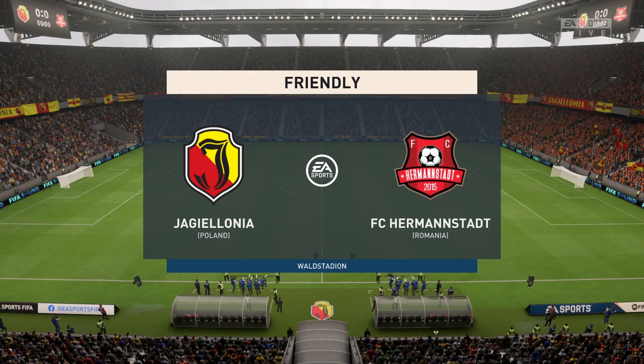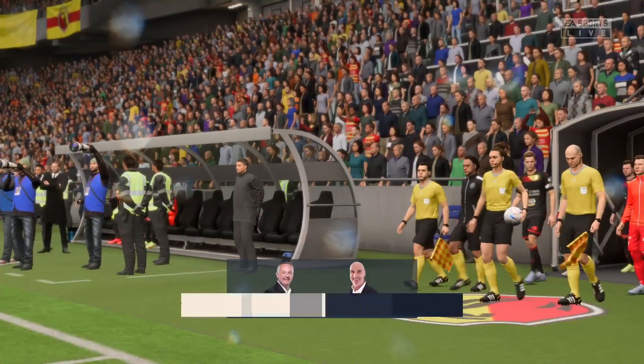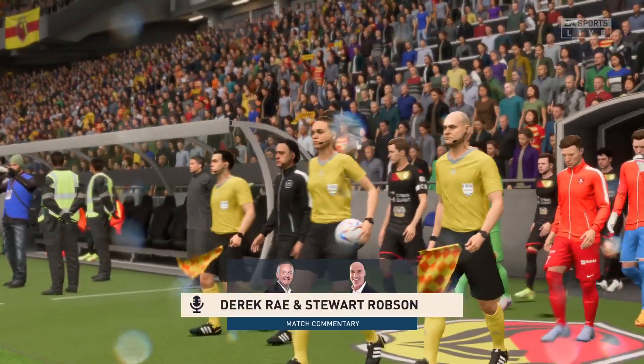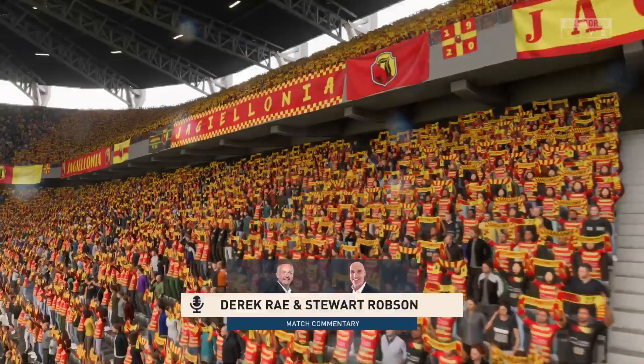Well, most of the fans in attendance here have had to bring their umbrellas and wear their raincoats. It's a soggy day for this match. I'm Derek Ray, and keeping me company in the commentary box today is, of course, Stuart Robson.